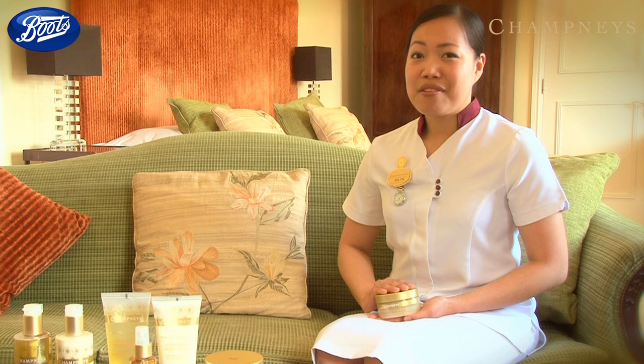Follow with Exotic Retreat Body Cream — the natural plant sugars lock in hydration so your skin will continue to feel soft all week long.